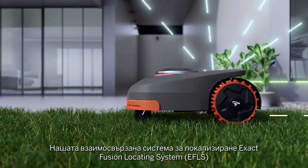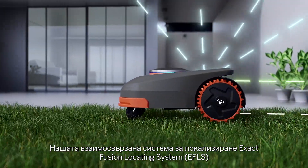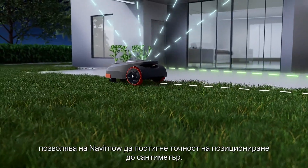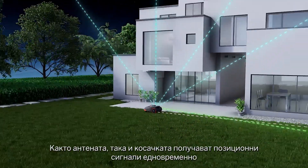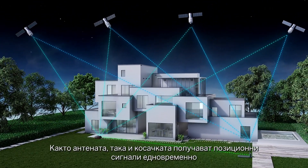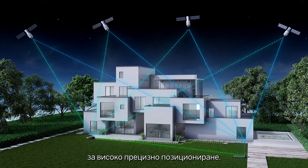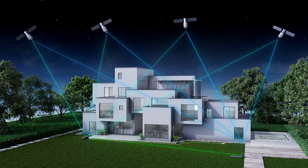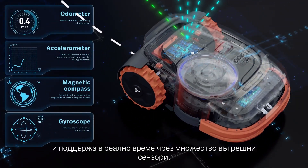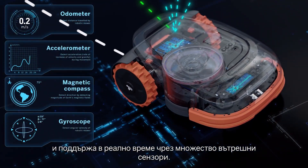Our Exact Fusion Locating System, EFLS, enables Navimo to achieve centimeter-level positioning accuracy. Both the antenna and the mower receive position signals simultaneously for high-precision positioning. This precision is also corrected and maintained in real-time through multiple internal sensors.